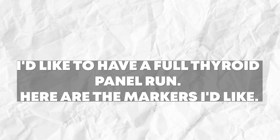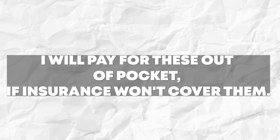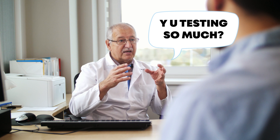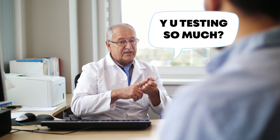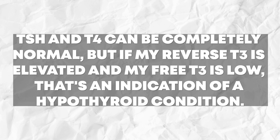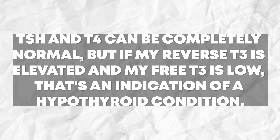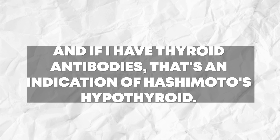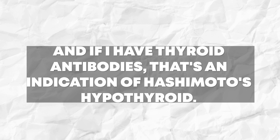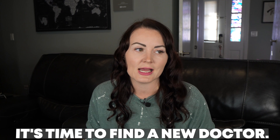If you need a doctor to order the blood work for you, approach them in a friendly way. You can say: 'I'd like to have a full thyroid panel run — here are the markers I'd like, and I will pay out of pocket if insurance won't cover them.' If they ask why you want more than TSH or T4, you can explain: 'TSH and T4 can be completely normal, but if my reverse T3 is elevated and my free T3 is low, that's an indication of a hypothyroid condition. And if I have thyroid antibodies, that's an indication of Hashimoto's.' If your doctor still refuses, it's time to find a new doctor.